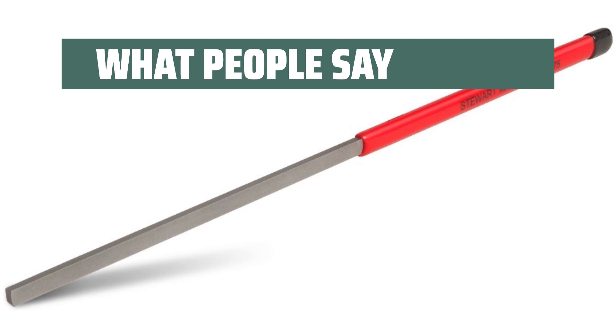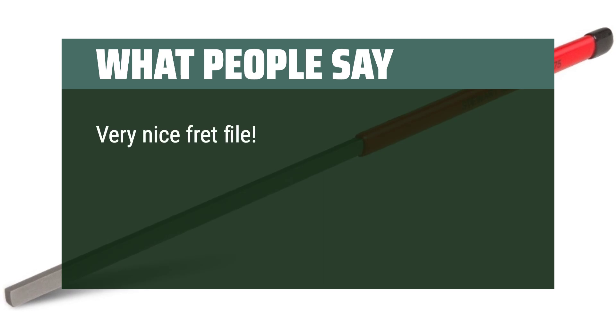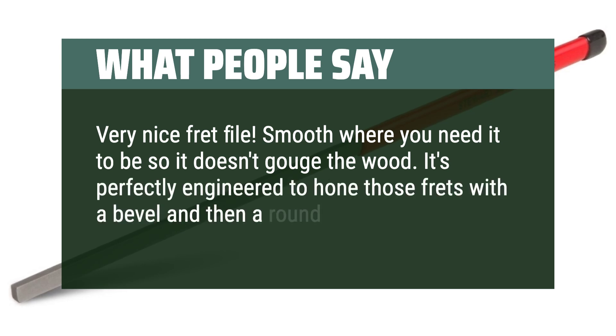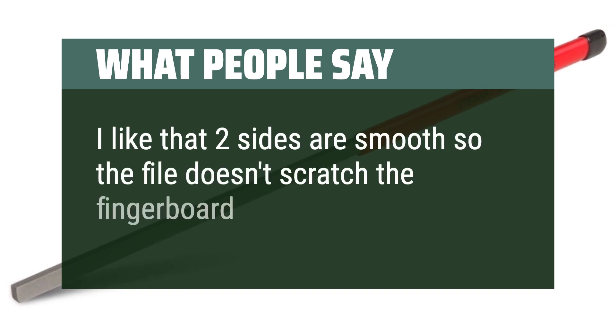What people say: It's from StewMac, so you know it was designed by luthiers. Very nice fret file. Smooth where you need it to be so it doesn't gouge the wood. It's perfectly engineered to hone those frets with a bevel and then a round-over file. I like that two sides are smooth so the file doesn't scratch the fingerboard.